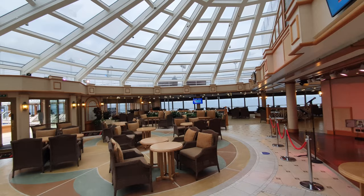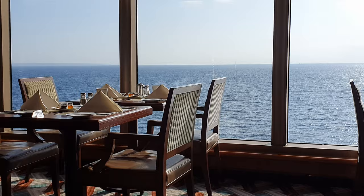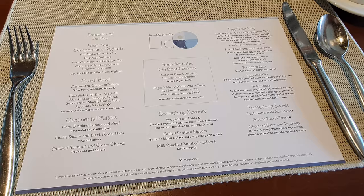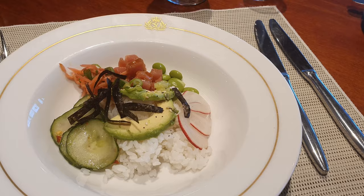Further aft we encounter the Lido Buffet. Due to Covid-19 restrictions, breakfast, lunch and dinner were all waiter service — unlike other lines where food is handed to you at the buffet station, here you sat down and food was brought to you. I really enjoyed this as it made the whole experience feel more civilised. It did take a little bit of time to get seated, especially near the end of breakfast, but we tended to be seated quite quickly and the food was definitely worth the wait.